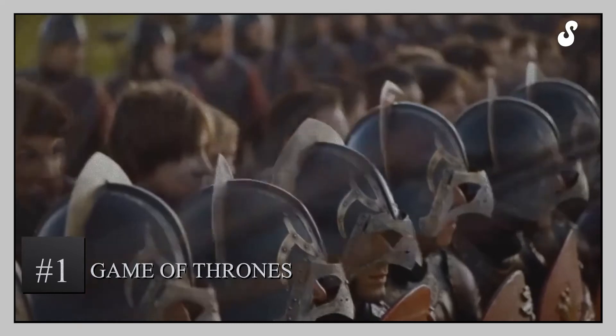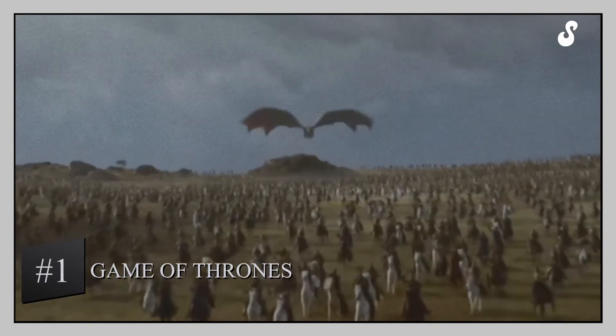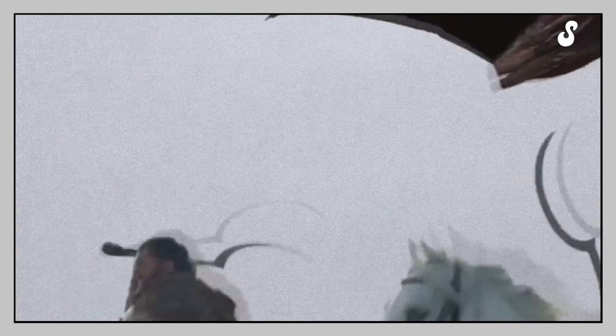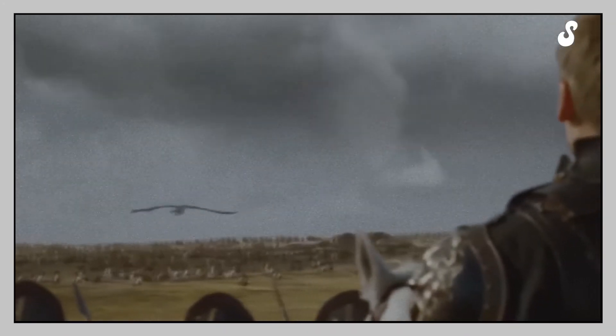Game of Thrones. Heads up — this video might have spoilers of the seventh season of Game of Thrones. So, if you haven't seen that yet, it's probably best to skip this part, or just close your eyes and cover your ears for a few minutes.